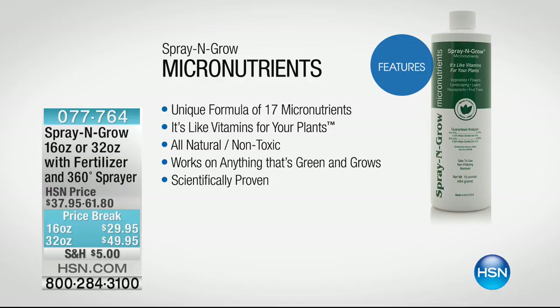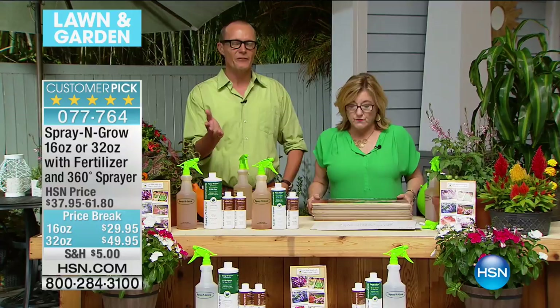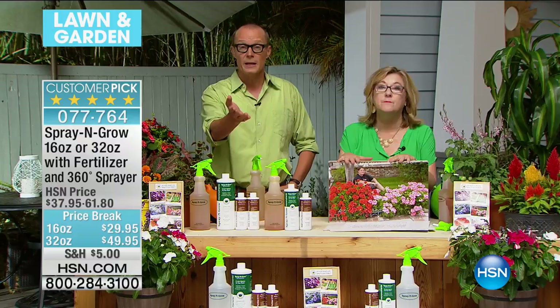Every plant has a genetic imprint. A rose bush is supposed to have a hundred roses. Now with that nutrition, it blooms out and gives you tomatoes, roses, leaves. We've had a massive event — it's springtime. Over 150,000 of these Spray and Grow are sold. Guaranteed to the last drop, to the bottom of the bottle — guaranteed forever. And it doesn't expire.